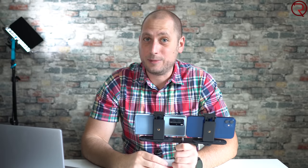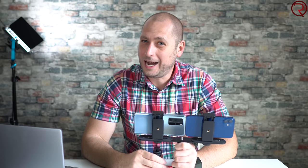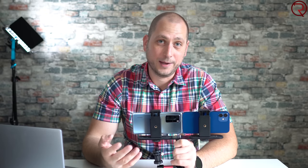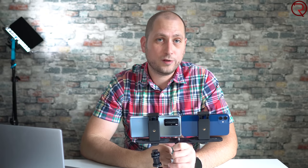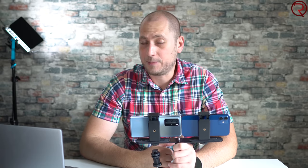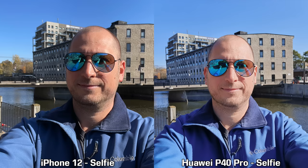What do you guys think about those video recordings? It's pretty hard to choose the better one, mostly at night. Next we're moving on to check out some sample selfies — first the daytime selfies taken with the iPhone 12 and the Huawei P40 Pro. For daytime selfies, I feel the iPhone 12 does better in every one of them, mostly because my face has a bit more detail.